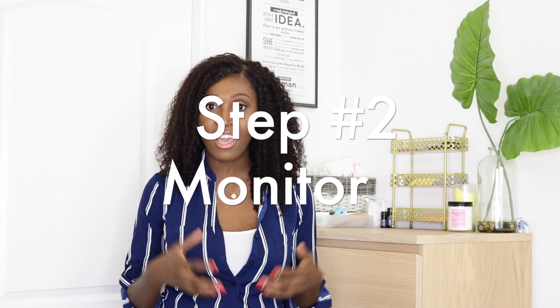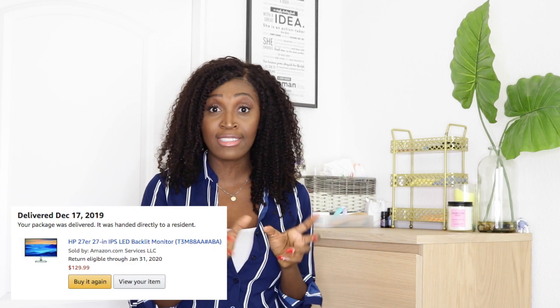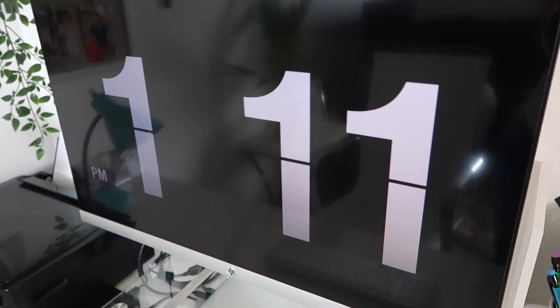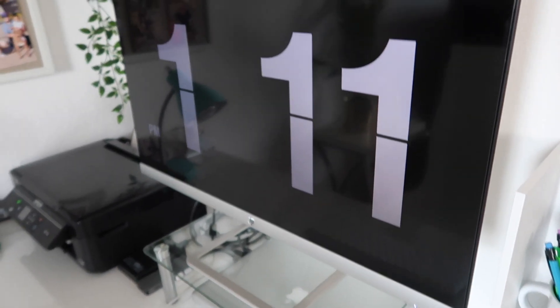Step two: the next thing you'll need is the monitor. I chose the 27-inch monitor by HP, found on Amazon. The 27 inch is the largest size the iMac comes in, and that's what I went for. When I bought it, it was about $129.99 — it's currently $154.99, so the price went up a little. I chose this one because it looked the most sleek and I liked how thin it was. The cost to me was about $130.